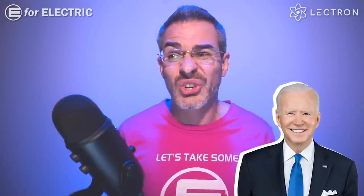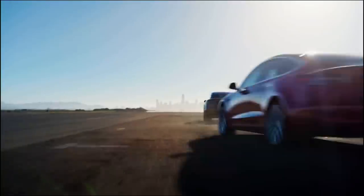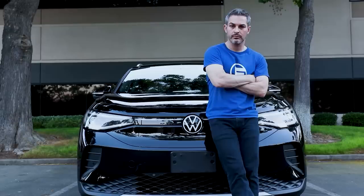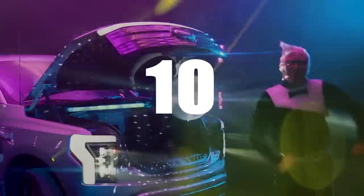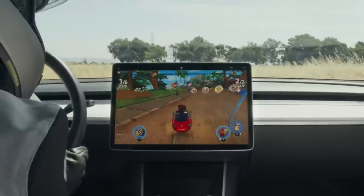I did have a Biden joke too, but I used it before so it just doesn't have any life in it left. But much like Donald Trump, electric cars have made us experience things we've never thought were possible only 10 years ago. So let me tell you about 10 crazy things that were innovated specifically for electric cars.